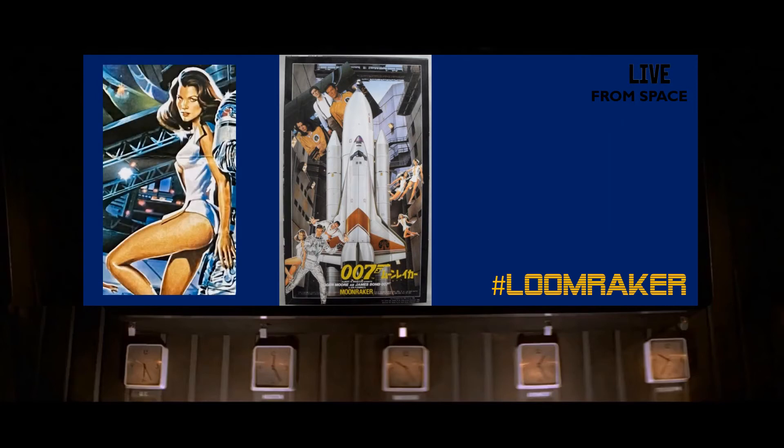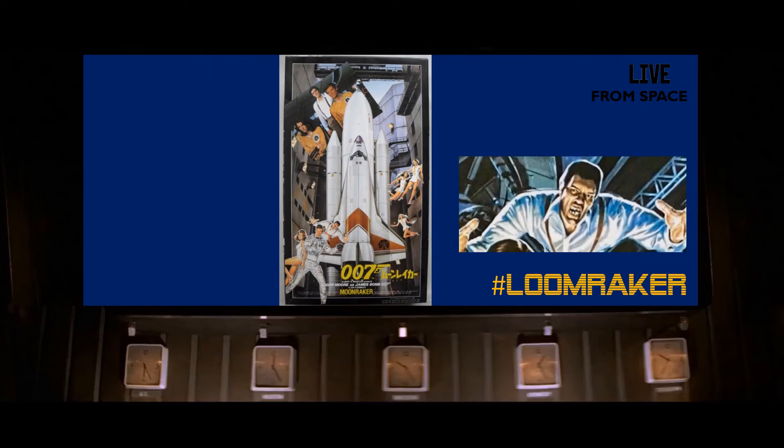In the poster on the front of the box, Holly Goodhead is bearing her legs. Now in the film she's very conservatively dressed — there's nothing really like the character. You've also got Jaws, and the photograph of him was taken from above so it looked like he was in space.